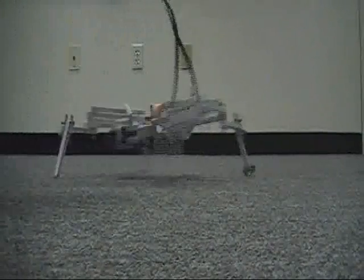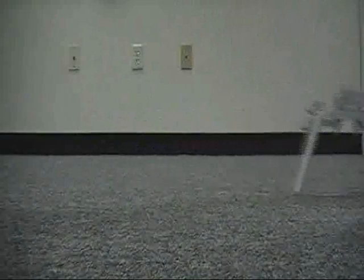Once a controller is found that allows the robot to move well, the brace can be removed and the fixed upright robot can move more rapidly.